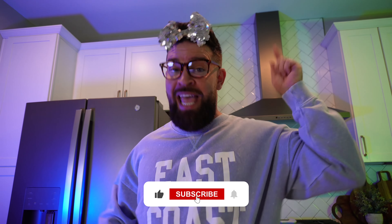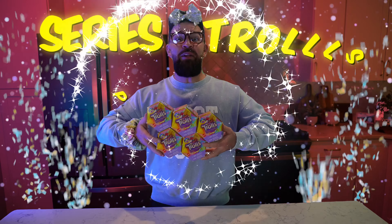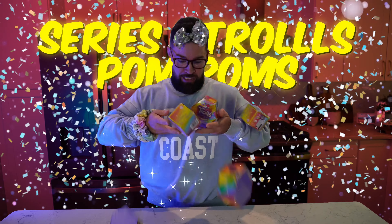But before we get too far into the video, you guys know what to do. Don't forget to give this video a big ol' thumbs up. Hit that subscribe button and turn on all bell notifications — that way you know every single time we post a brand new video. Today we're gonna be unboxing the Series 1 Troll Pompoms! Guess we better get started!